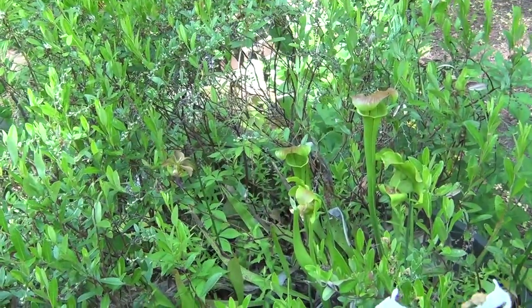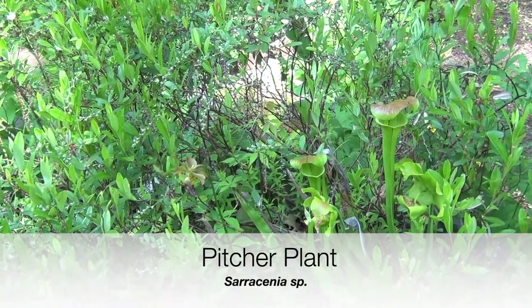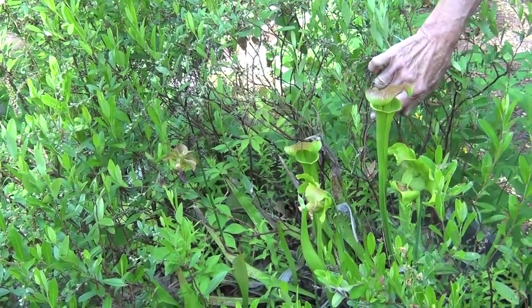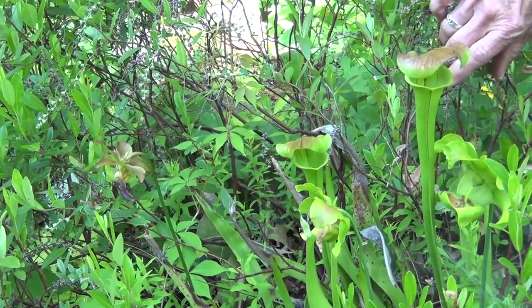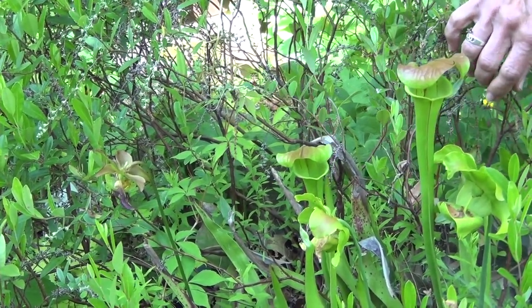The pitcher plant is a very interesting plant because it has evolved to become carnivorous. It was growing in areas — and still does grow in areas — that have very poor soil and can't get the nutrients it needs. So in order to live, the plant has adapted to become a carnivorous plant which eats insects.